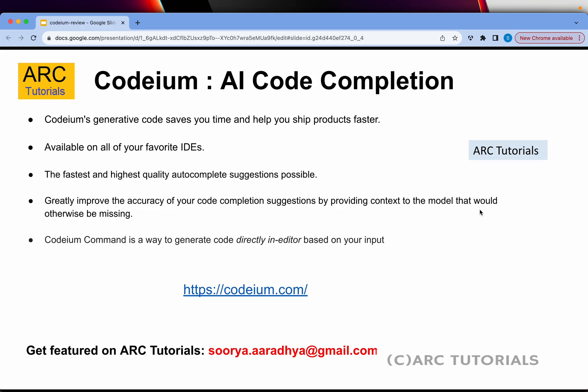With Codium's generative code, it will help us save time and ship products faster. The AI code completion tool works with all your favorite development editors. It has the fastest and highest quality auto-completion suggestions possible, and greatly improves accuracy by providing context to the model that would otherwise be missing. You can also use Codium commands to generate code directly into the editor based on the inputs you provide.